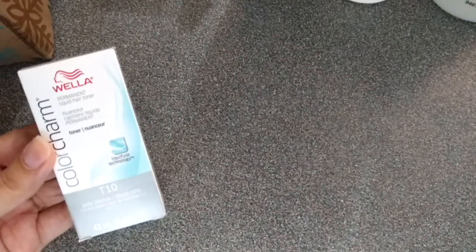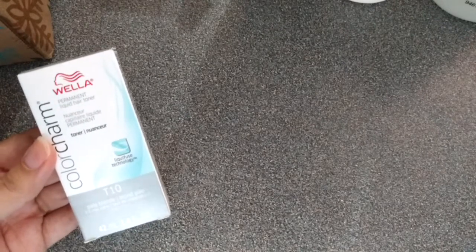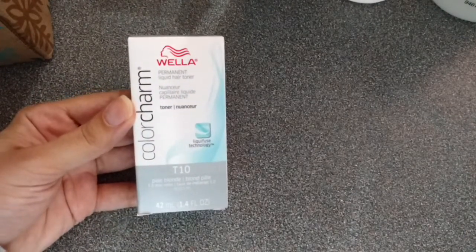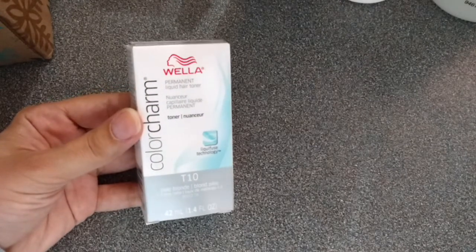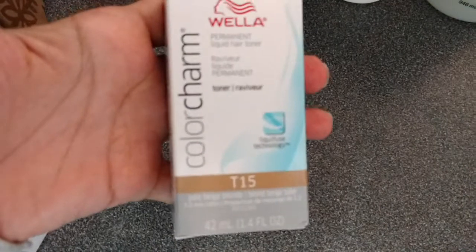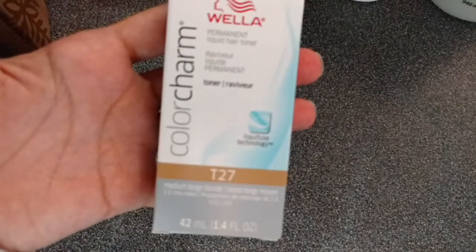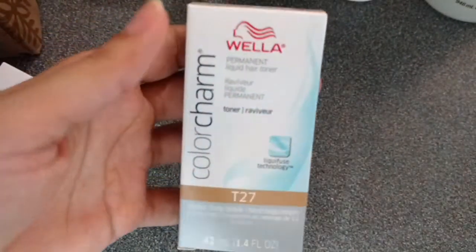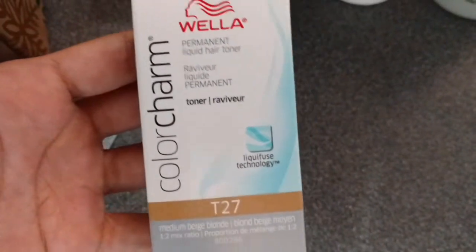Now I am going to show you some toners that I bought. I don't bleach my hair, but sometimes when your natural hair color starts to grow out it can leave your hair a little bit brassy, so maybe there I can use one of these toners. This is the T10 Pale Blonde from Wella Color Charm. I also bought the T1015 Pale Beige Blonde and the T27 Medium Beige Blonde. I watched some YouTube videos using the T27. I will see if I decide to try it because I am very careful with my hair.